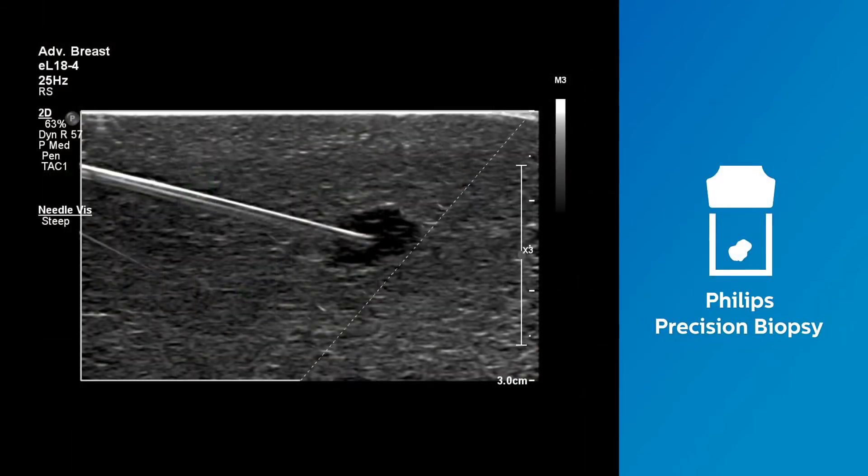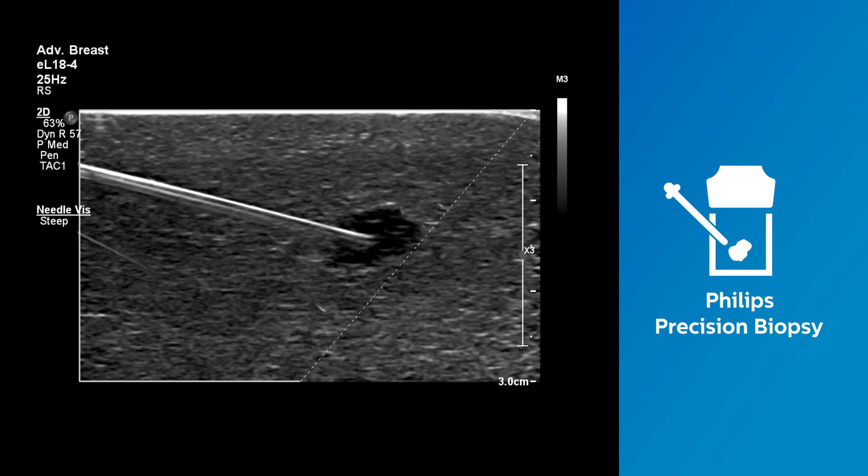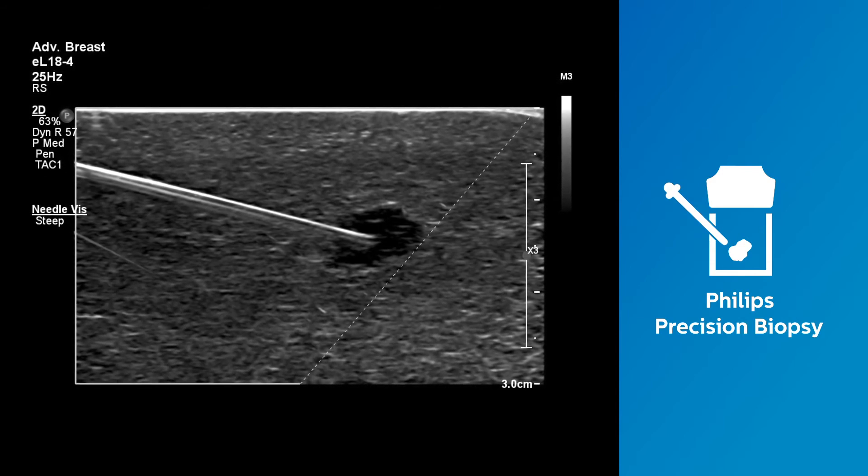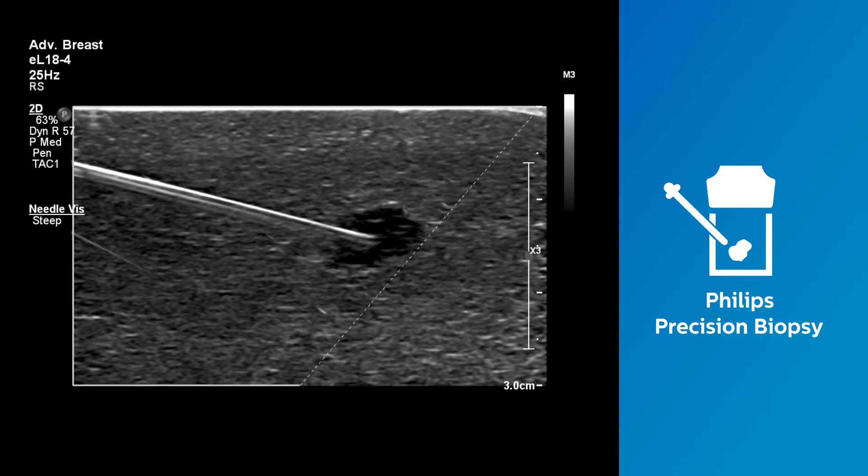New precision biopsy capabilities reduce needle-blind zones and support the ability to enhance the display of needle reflections, all to elevate confidence during interventional procedures.